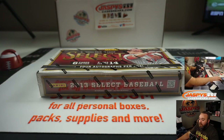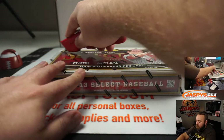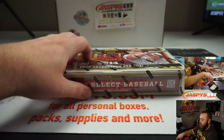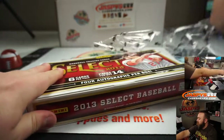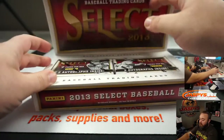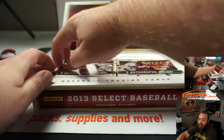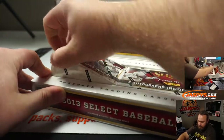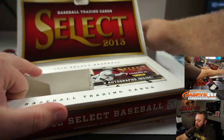Here's the box, just came out of a fresh case. Good luck Gabe. In here we're chasing Christian Yelich, Nolan Arenado, and Gerrit Cole rookies. Obviously autographs would be great, silvers, colored parallels — pretty much anything with their name and a rookie logo on it would be a win.